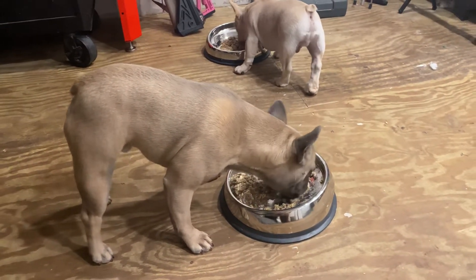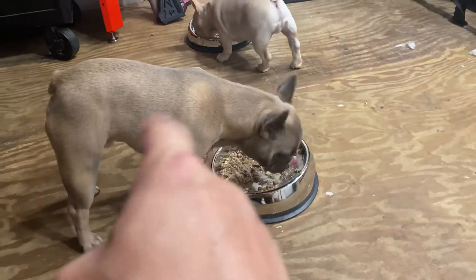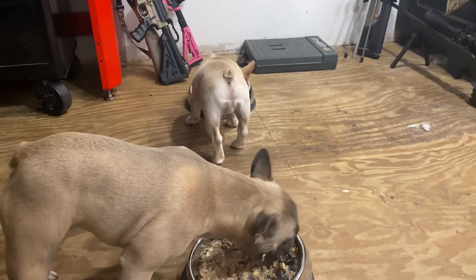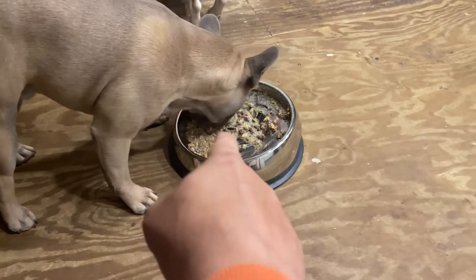Right here we have our two boys — Archie at eight months old and Tommy over there at 14 weeks old. He's just over three months now.